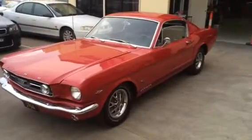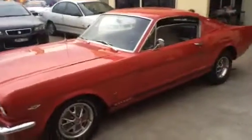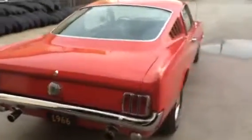Today we have a 1966 Mustang GT Fastback. This car is an original authentic A code GT Fastback — very rare and extremely difficult to find in today's day and age with a solid body like this has. No rust at all.